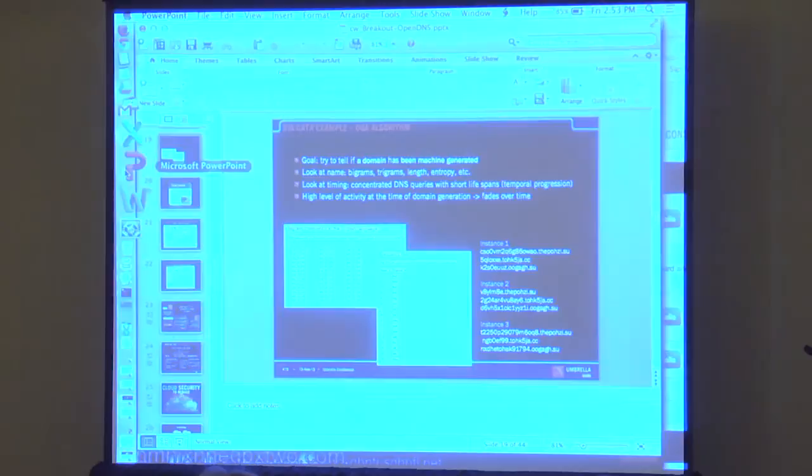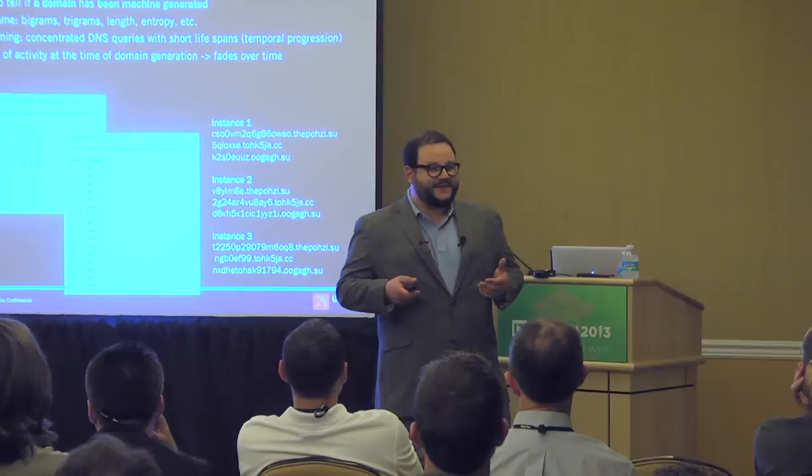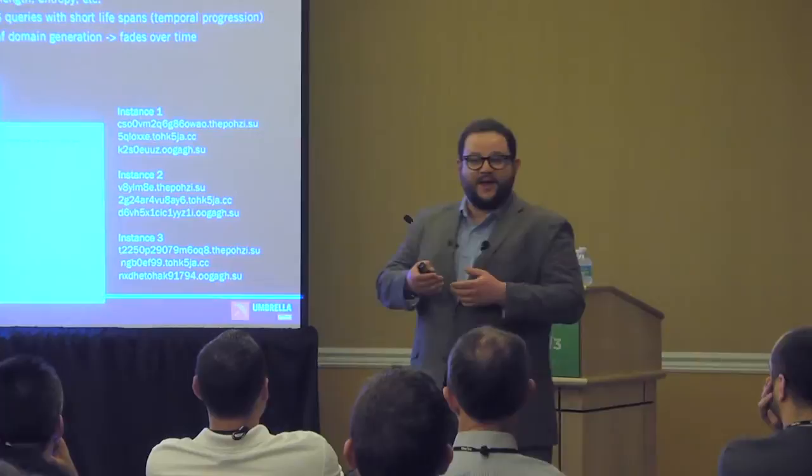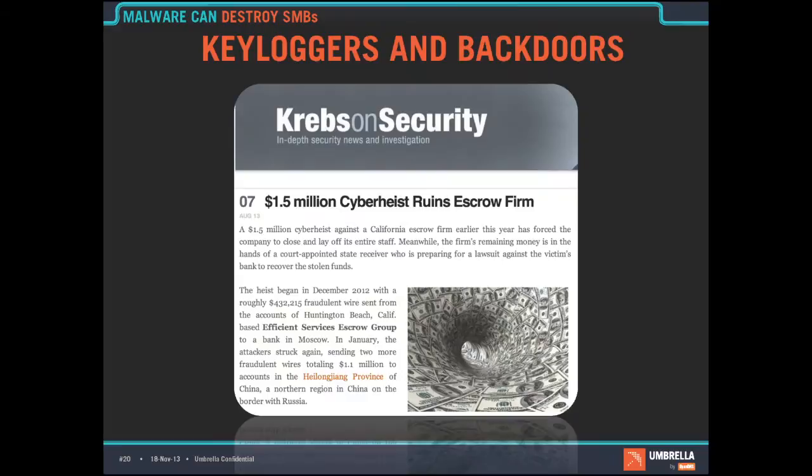DGA stands for domain generation algorithm — algorithmically generated domains. Domains like these that humans would never register themselves, we see as computer-generated. By seeing those 50 billion queries per day, the learning machines have understood that these should be blocked, and we're now blocking them for customers.